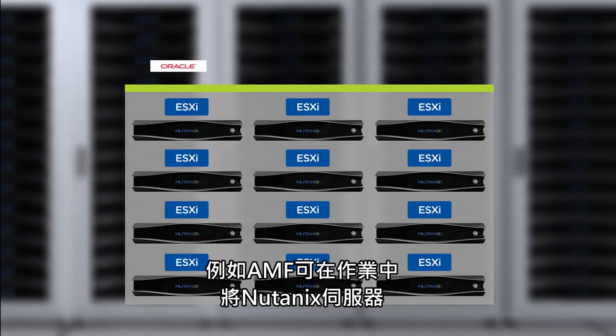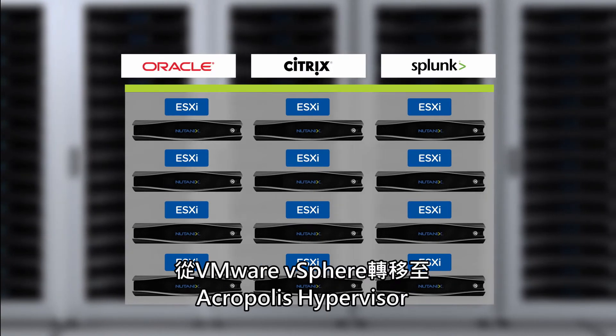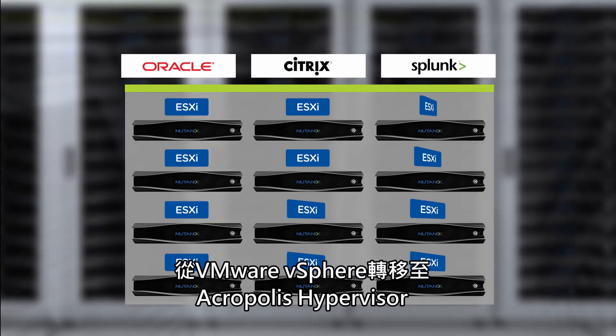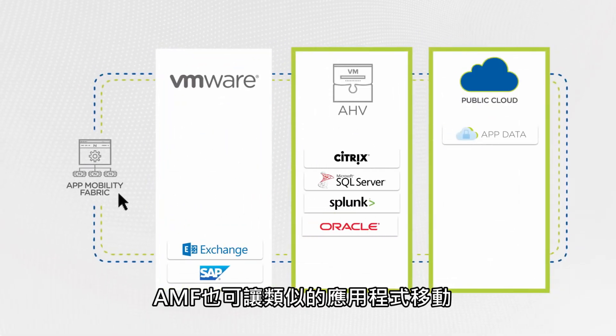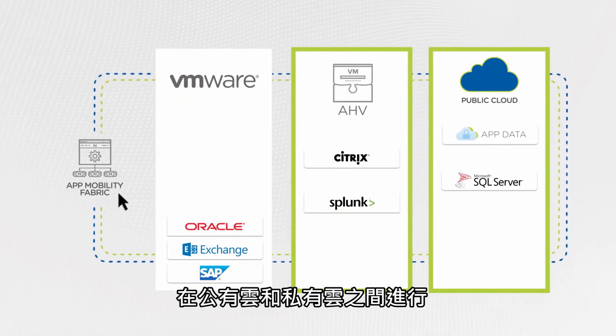For example, AMF can convert Nutanix servers from VMware vSphere to the Acropolis hypervisor on the fly. AMF will also enable similar movement of applications between private and public clouds.